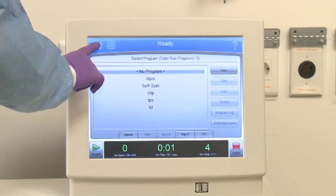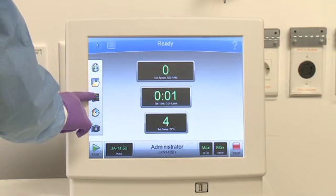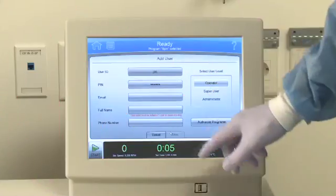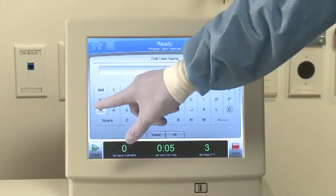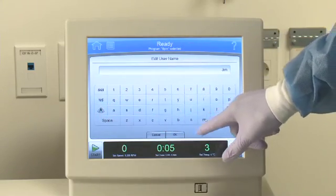Nothing could be easier than learning how to use this intuitive Windows-based touchscreen. That seems pretty easy. All of us create our own profiles. When we need to run a sample, we just put in our own password, and we're in business.